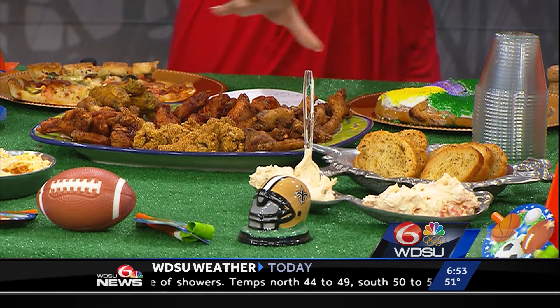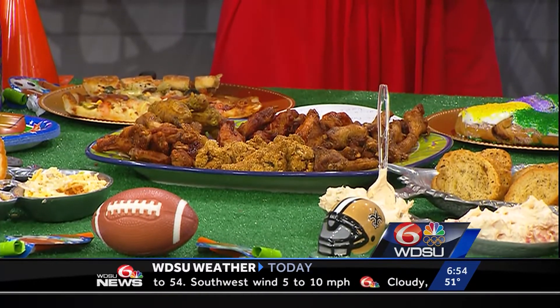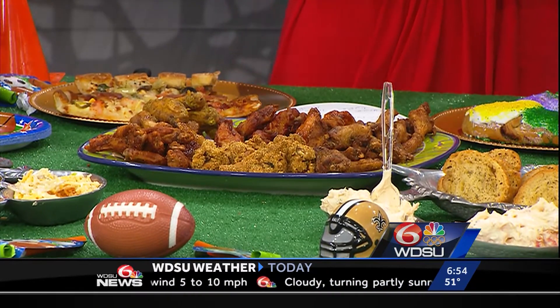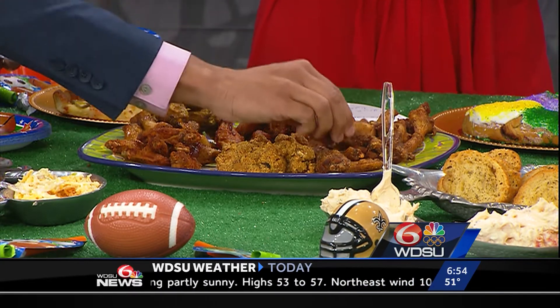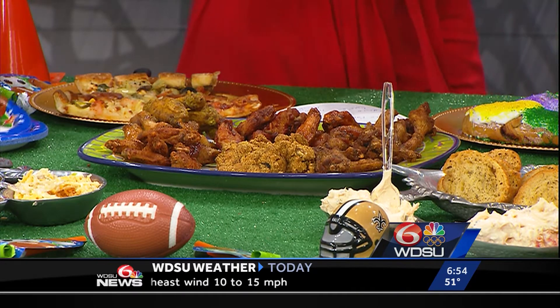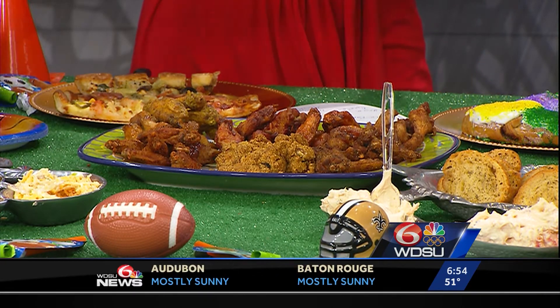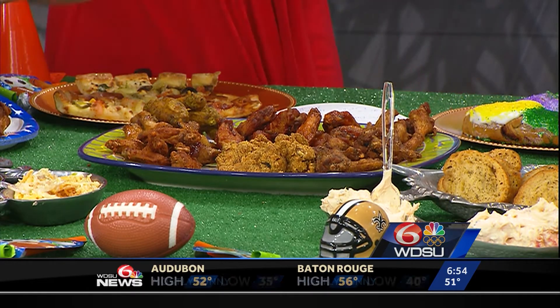On to the wings. We've been smelling these all morning long. This is from Chicken and Watermelon — it's local, right here uptown. You can find this on South Claiborne. We have 100 pieces from Chicken and Watermelon. We have a bunch of different flavors: Chipotle, Fish Fry, Boogie Bird, Cajun Ranch, and Cajun Creole.